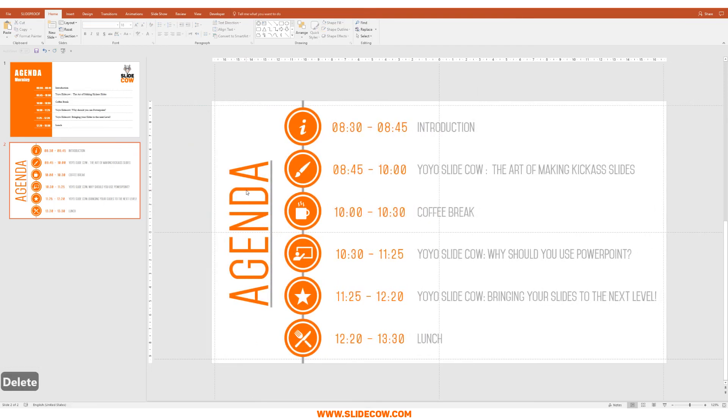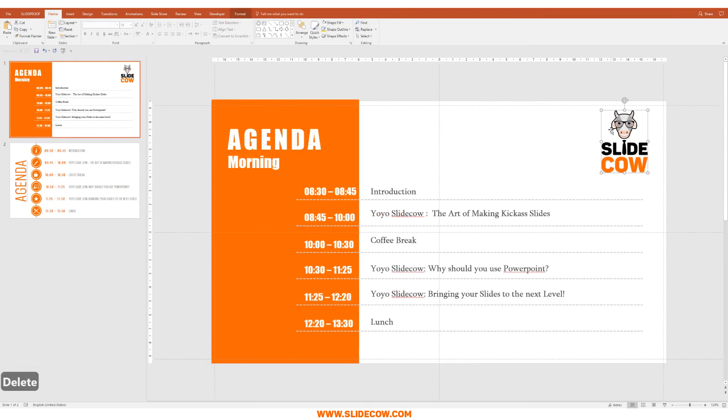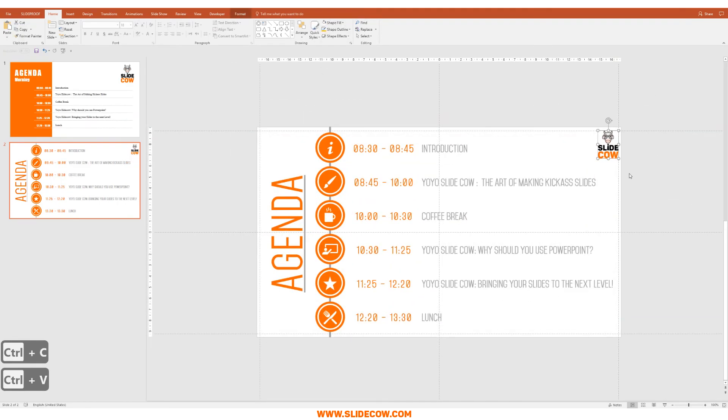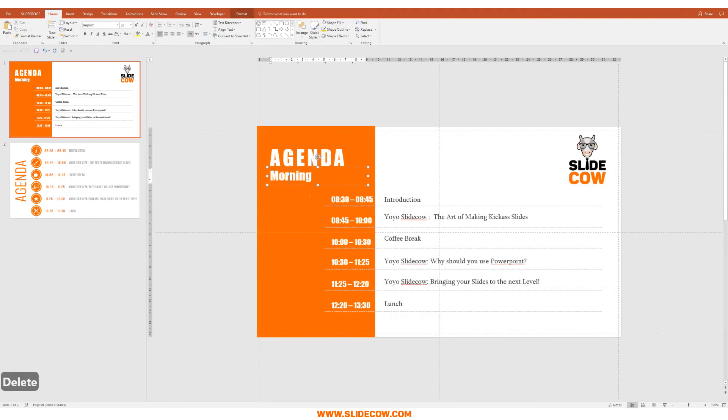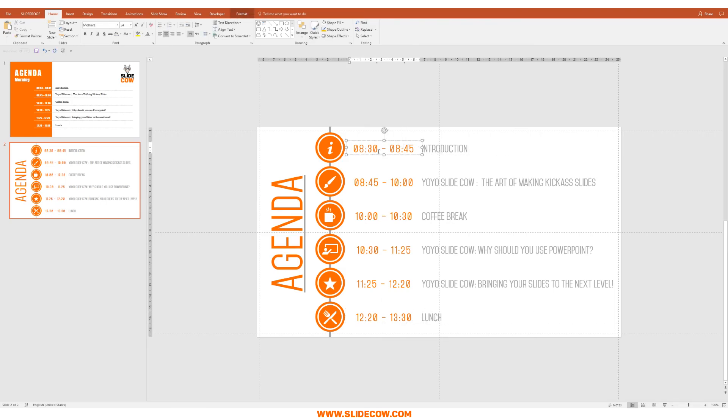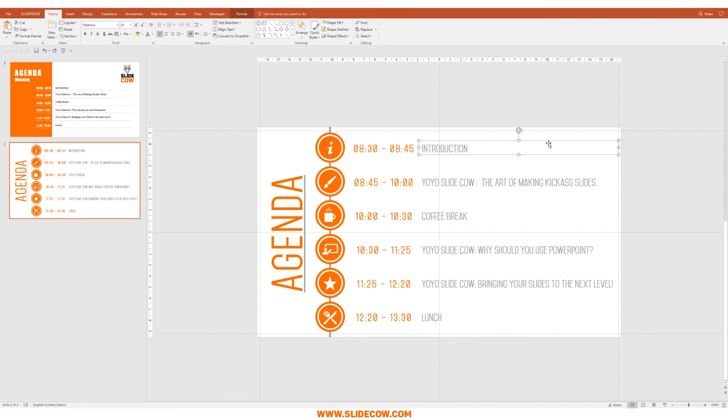Two things I didn't bring into this slide: the logo — you don't have to bring your company logo into your slide unless you really need to. I suggest you omit it, but if you're told you have to, just pop it into the corner and you're good to go. Second, you don't need to put 'agenda morning' — you already have the times there, so 'morning' is a little redundant. Maybe just go with 'agenda' instead, since people can see the time and know that lunch is in the afternoon and introduction is 8:30 to 8:45 in the morning. That's it for today.